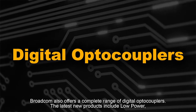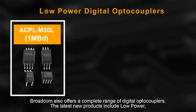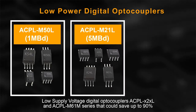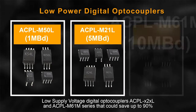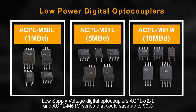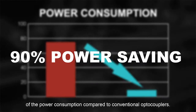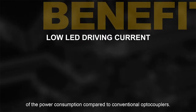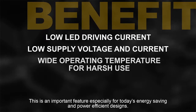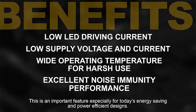Broadcom also offers a complete range of digital optocouplers. The latest new products include low power, low supply voltage digital optocouplers — the ACPL X2XL series and ACPL M61M — that could save up to 90% of the power consumption compared to conventional optocouplers.